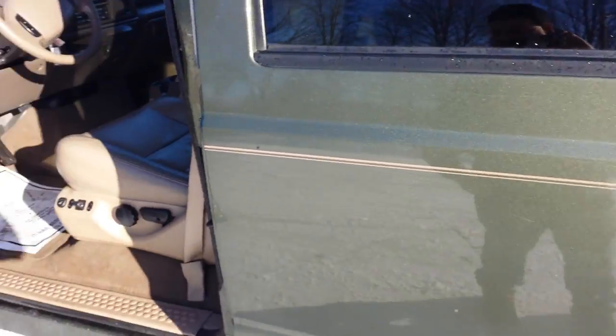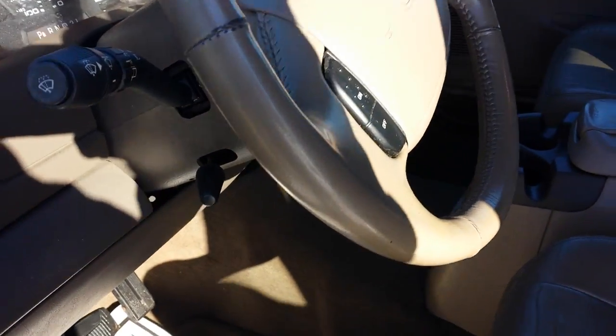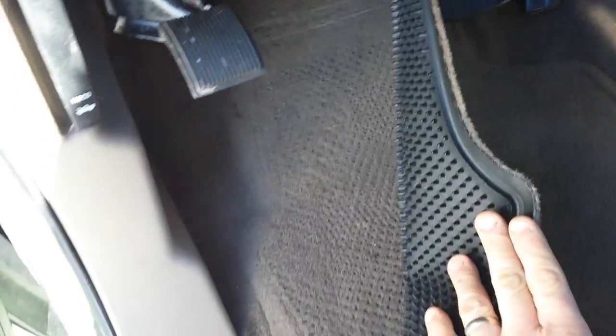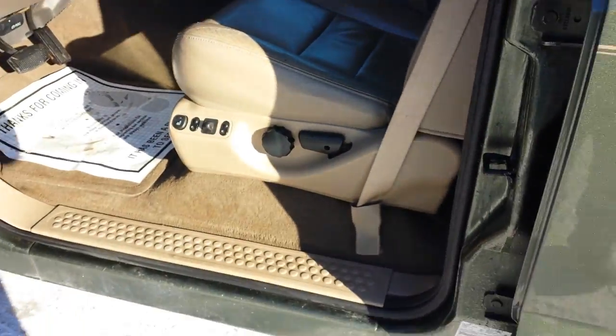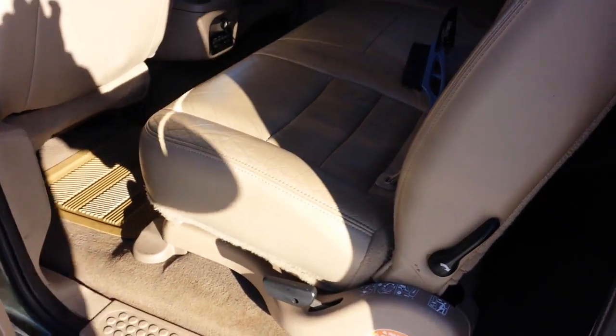Let's move on to the inside of the vehicle. Excuse the condition of it — we didn't have a chance to really detail it. It's just dirty in here; it's about zero degrees today. We'll go through and get this vehicle cleaned up if it sells. I just wanted to show you the way it is now. We can go through and do the rugs and get the interior nice and pretty.